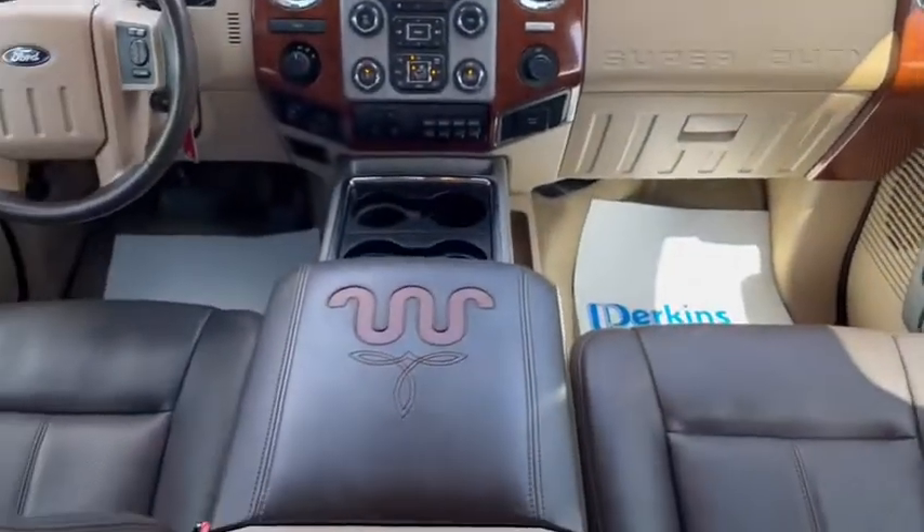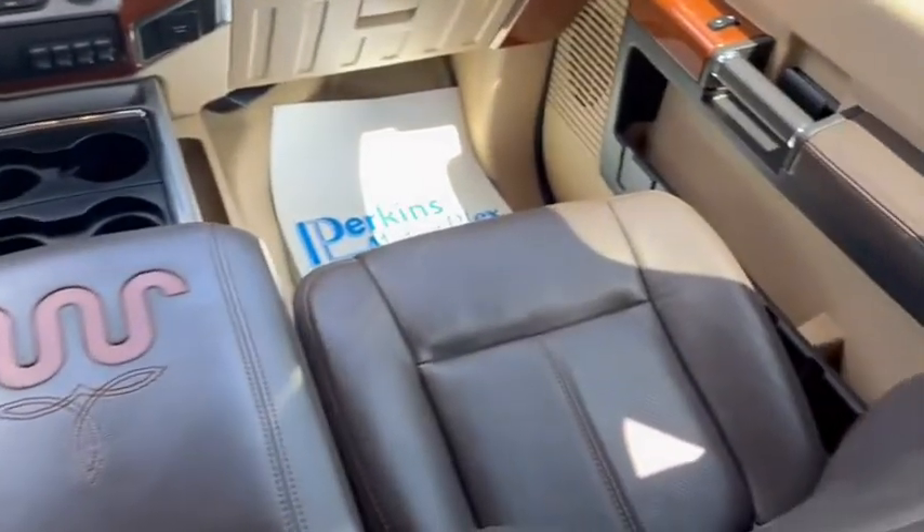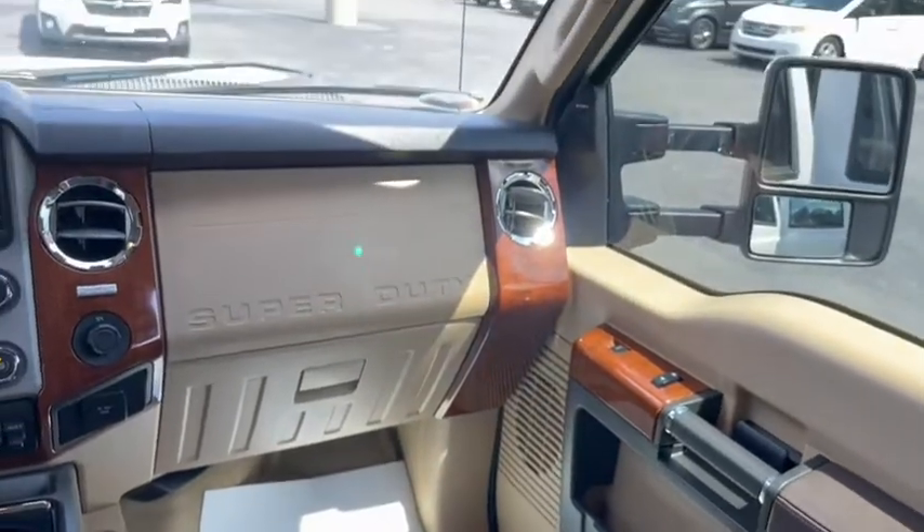Headliner looks great. The sunroof — we'll come up front in a second, but viewing from back here you can see the condition up front as well. It's excellent.